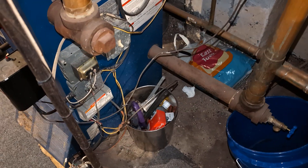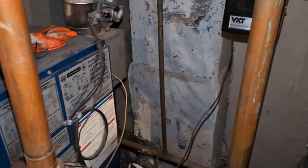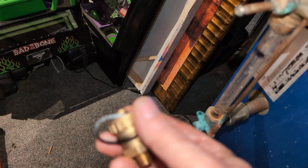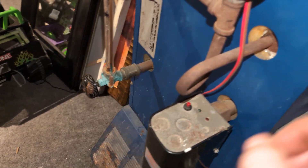The boiler was flooded. The VXT was found to be non-functional — we'll worry about that later. Since the boiler was flooded, we drained it. We're going to be installing a drain valve on the cyclast — this is a Red White valve, I forget the model number.